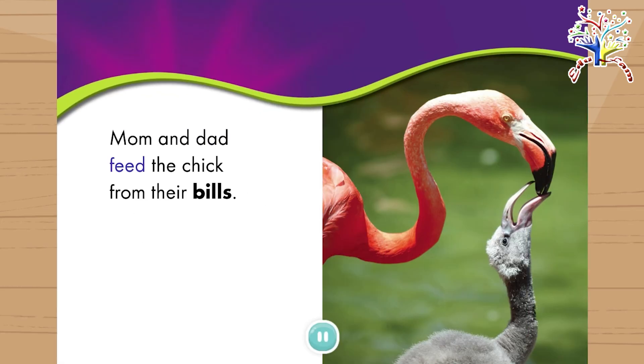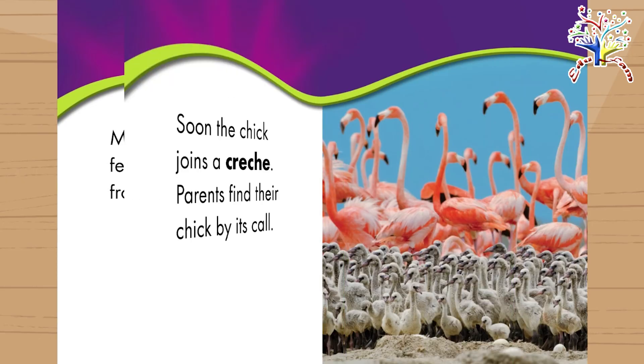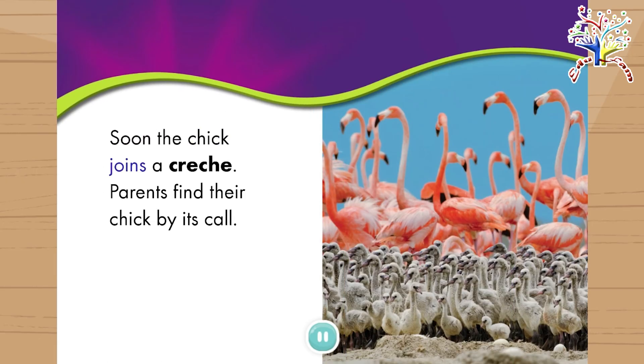Mom and Dad feed the chick from their bills. Soon the chick joins a crèche. Parents find their chick by its call.